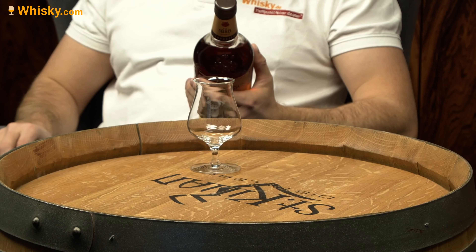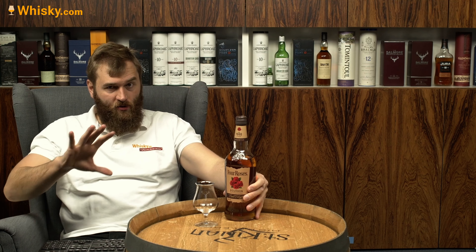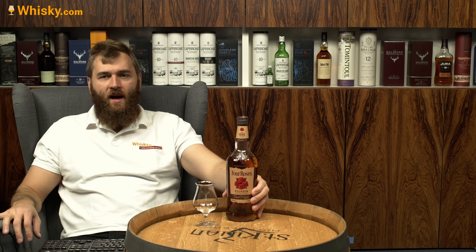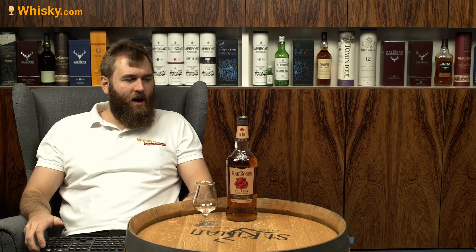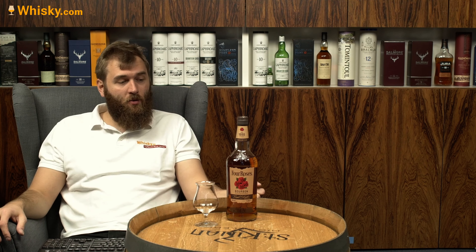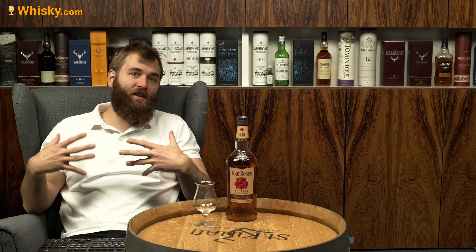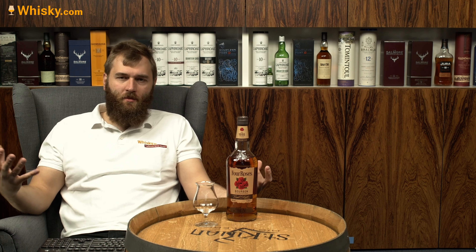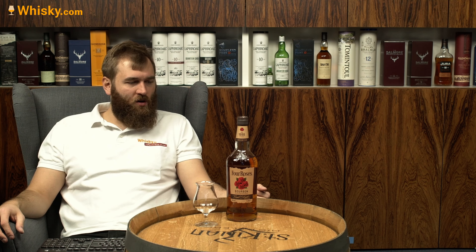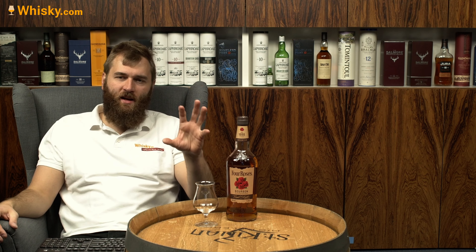There is a story on the back label: Paul Jones Jr., the founder of Four Roses, fell in love with a southern lady. He wrote a letter to her, and she wrote back saying she would marry him — it was a marriage proposal. The story says that the dress she wore at the next upcoming grand ball had many roses on it.